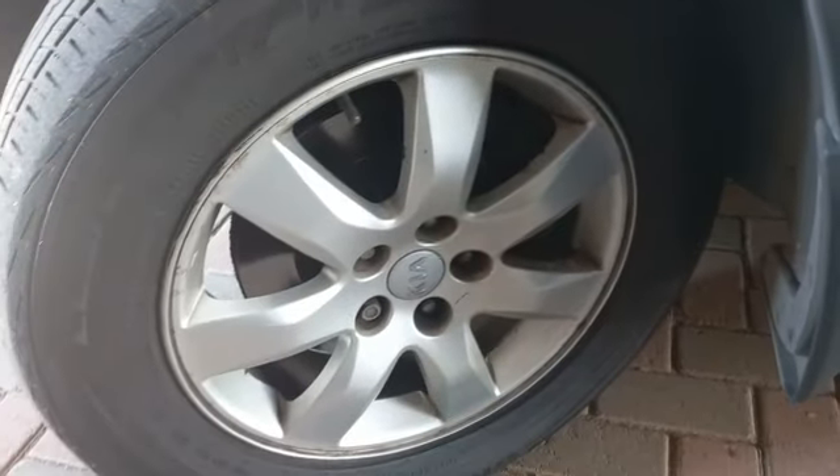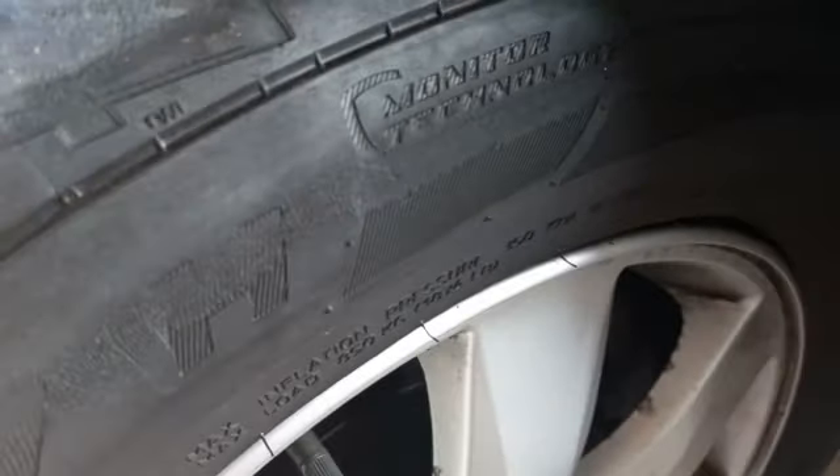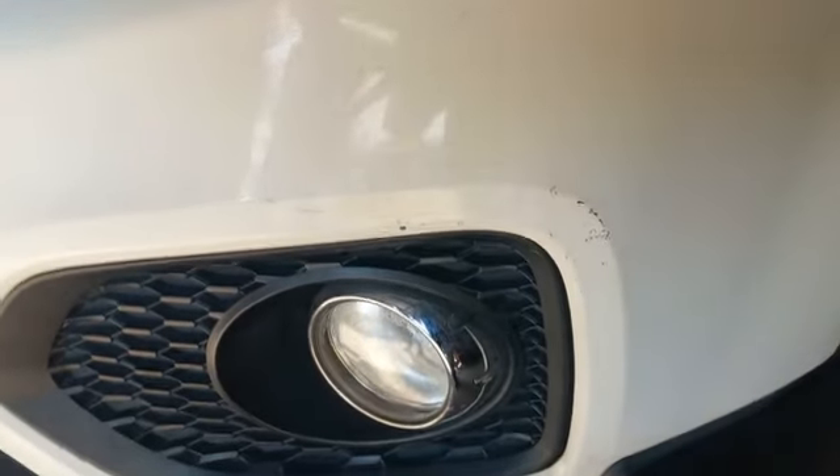Left side front rim still good. Left side front tire has 3 millimeters tread — sidewall damage noted. Front bumper needs to be clipped in and aligned. Minor chips and scratches on the right and left side.